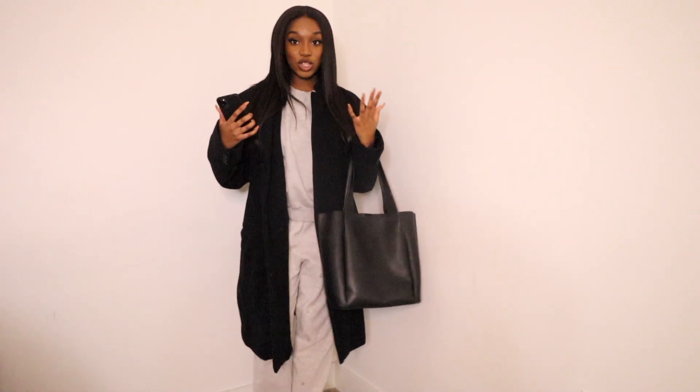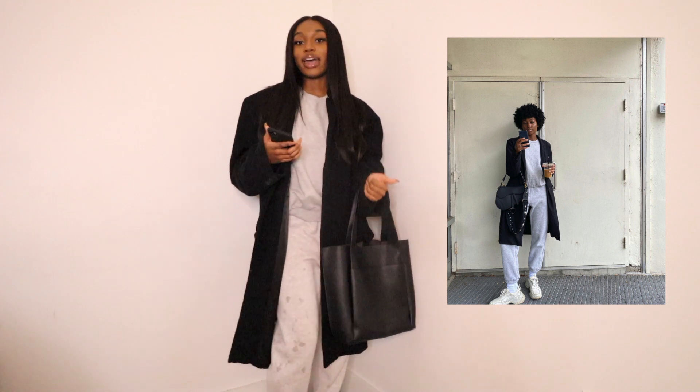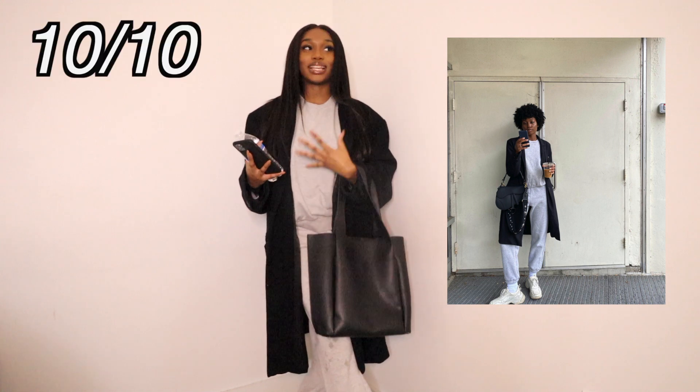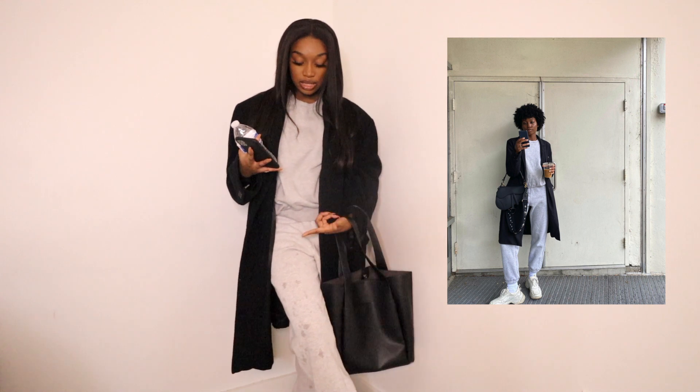This is the first outfit I recreated. It's quite simple and basic, but I think I did a pretty good job using clothes in my closet. Along with the gray sweats and the coat, I paired it with some Air Force Ones. She has a really cute bag that I don't own, so I went with a tote bag instead. She's also carrying coffee, but I'm allergic to coffee so I have water. I would give myself a 10 out of 10 — I think I did a really good job.